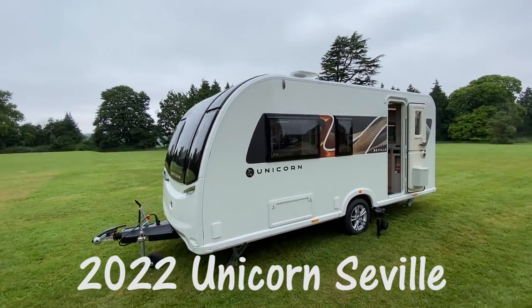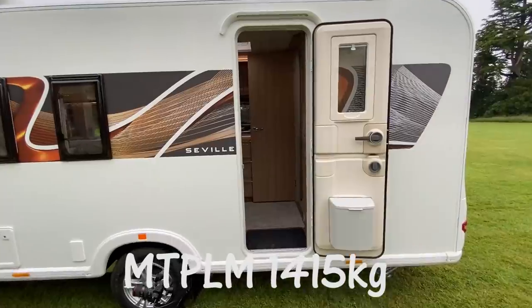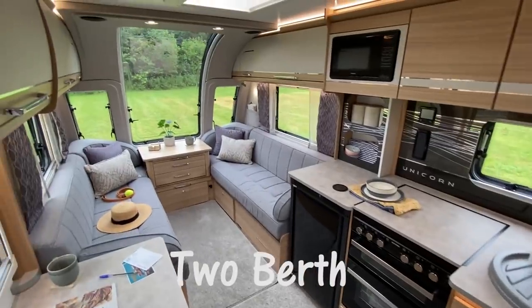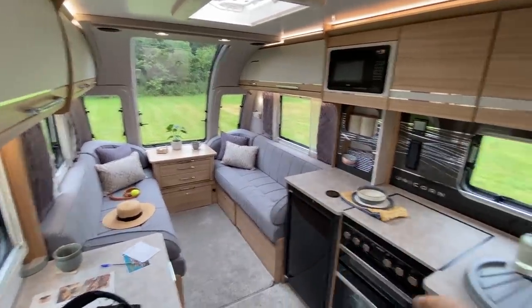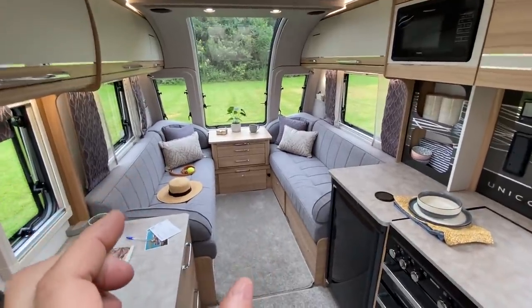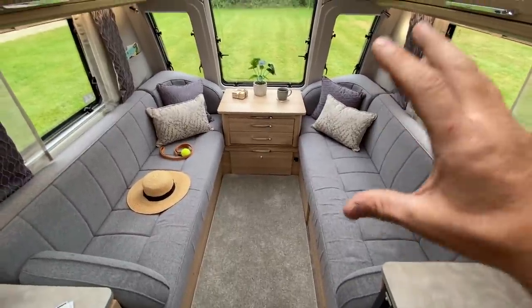This is the Unicorn 5 Seville — the smallest and lightest model in the Unicorn range. Single axle with an MTPLM of just 1,450 kilos. It's a two-berth caravan, perfect for couples or solo caravanners. Traditionally if you had a front lounge, mid kitchen, and washroom, something has to give with that space — but not so in this one.